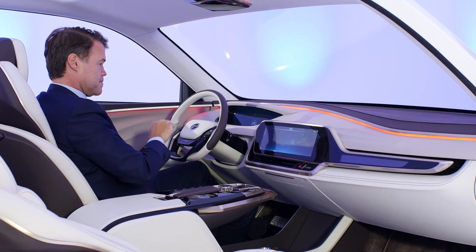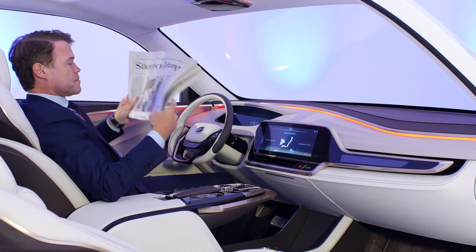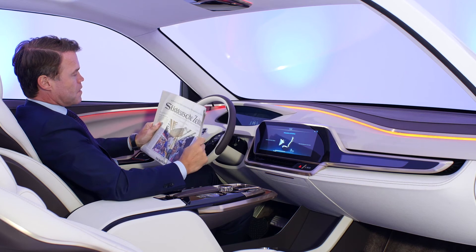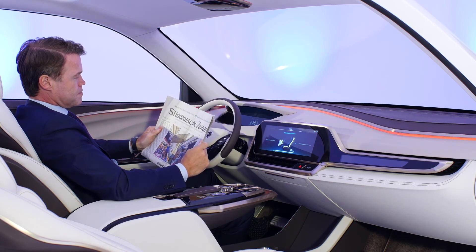My commute is about 40 minutes, so half an hour of that 40-minute commute I can engage in other things. Today I have to drive my car, but as of 2025 I will be doing different things. When I go into auto-drive mode in this vehicle, the steering wheel pushes back, the seat goes back so I have lots of space. The redefined floor console gives me more leg room to take another position and talk to the other passengers in the vehicle — or do other things.